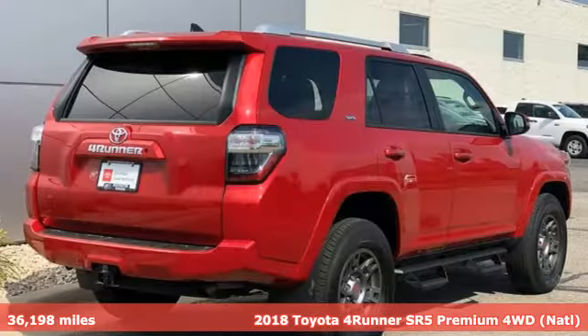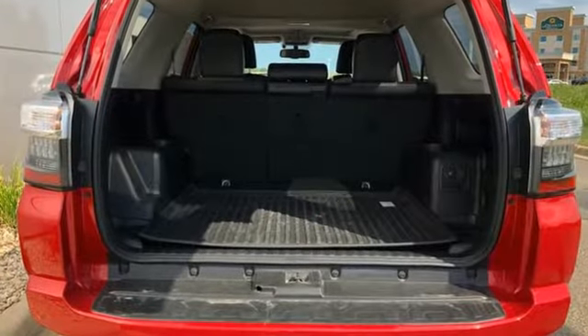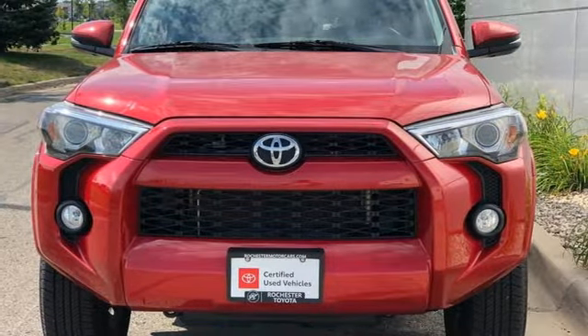It boasts an impressive list of features like these: V6 engine, front heated bucket seats, Bluetooth wireless audio streaming, auto-dimming rear-view mirror, air conditioning.